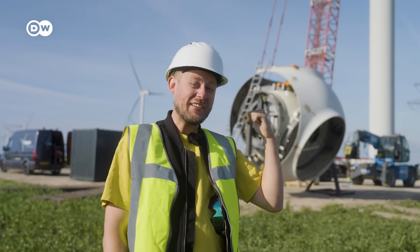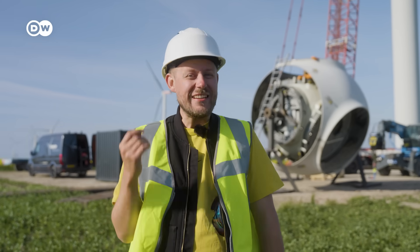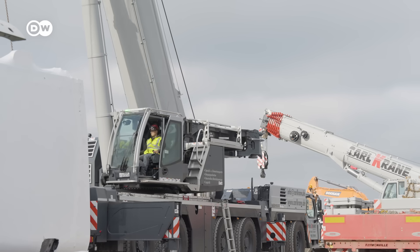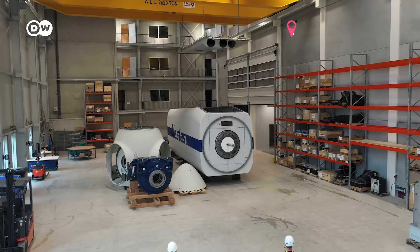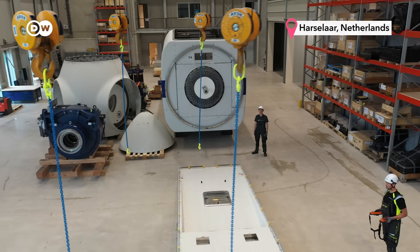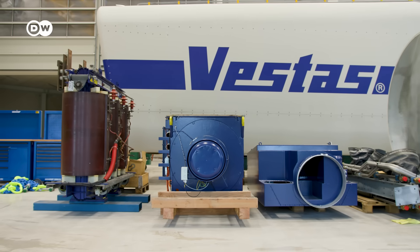Vestas, the manufacturer of these turbines, says that refurbished or second-hand parts can save up to 60% in emissions compared to new ones. But for that to happen, these turbines first need to travel more than 500 kilometres, all the way to Haaselaar in the Netherlands, to Business & Wind's brand new workshop. Here they completely disassemble the components and check them thoroughly, as some problems only come to light when you take things apart.